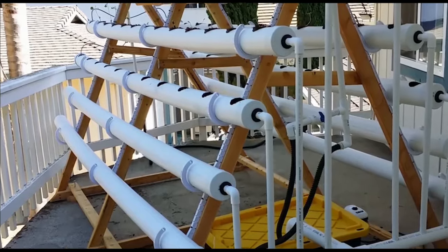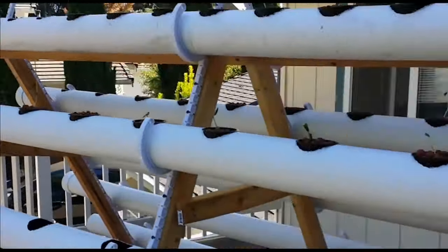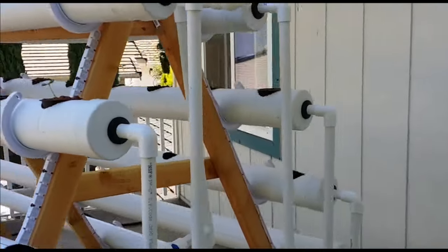Water saturated with oxygen and nutrients circulates and nourishes plants. You can assemble simple hydroponics yourself from plastic water pipes and acquire an aerator and a pump. On AliExpress, mini-systems start at $25.